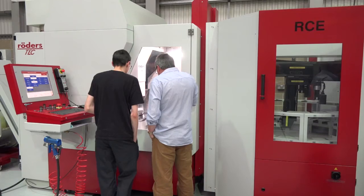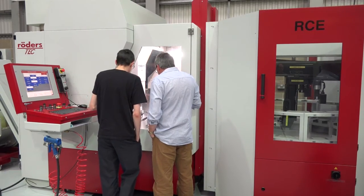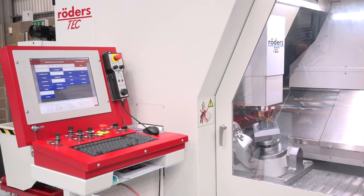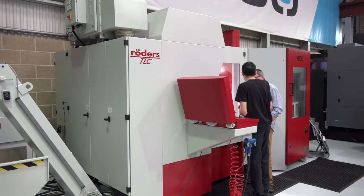And you mentioned processing time — a lot of that has got to do with the control. What's the control system you're using? Roda's is quite a unique machine. They have their own control, their own software, but they have two PCs on the machine — one control in the front interface and one controlling just the drives. There are fibre optic links between each of the drives to really push the NC code through the machine.